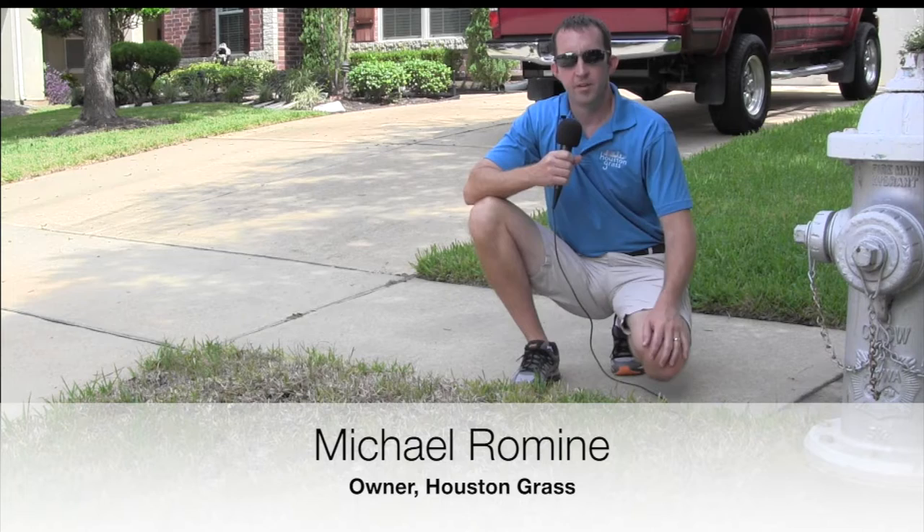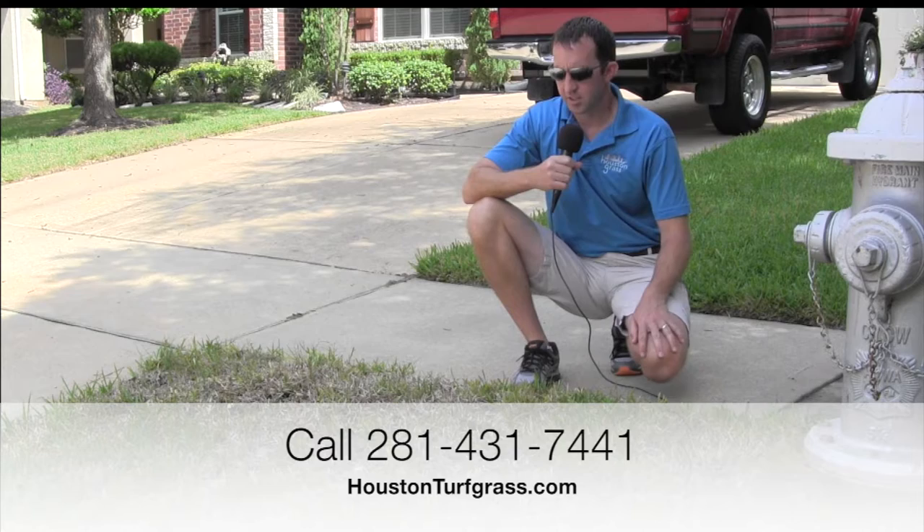Hi, I'm Michael with Houston Grass and today we're out in the neighborhood looking at different issues that St. Augustine can have.